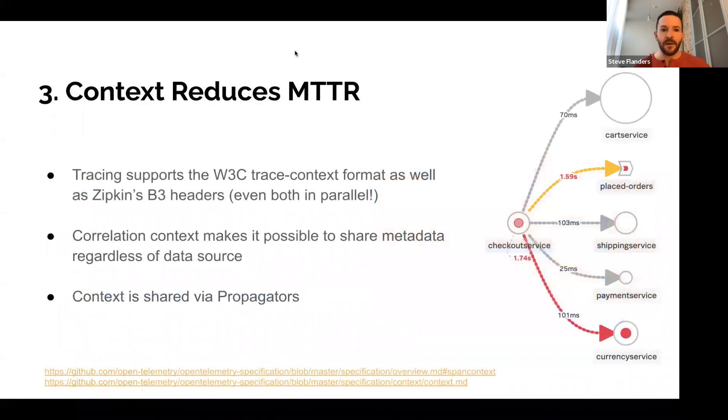Next: the ability to get to root cause analysis — mean time to resolution — through context. If you're familiar with distributed tracing or APM, distributed tracing allows you to pass context with each request, so you can determine call stacks in your environment, where an issue originates, and how it propagates. OpenTelemetry supports the W3C trace context open standard as well as other open source standards like Zipkin's B3 format. Importantly, this same notion of context — which doesn't typically exist with metrics or logs — does exist in OpenTelemetry given the specification, so you can stitch context together across all signals for rich and powerful information.